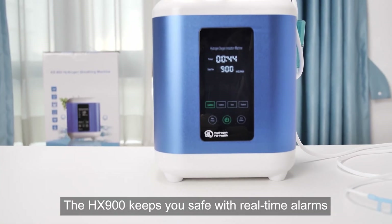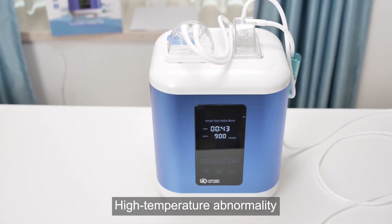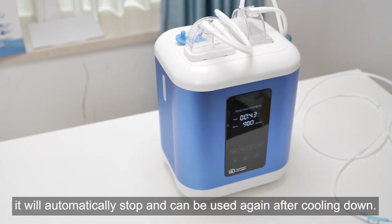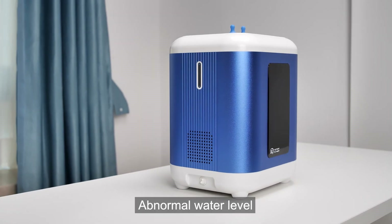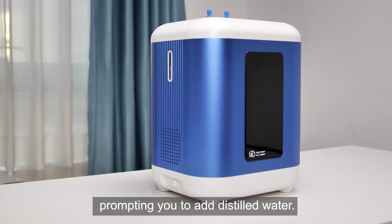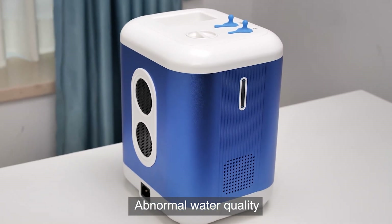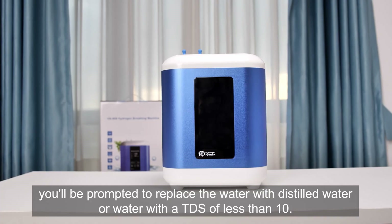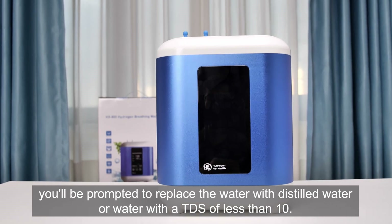The HX900 keeps you safe with real-time alarms. For high temperature abnormality, if the machine's temperature reaches 60 degrees Celsius, it will automatically stop and can be used again after cooling down. For abnormal water level, an alert triggers when the water tank level is too low, prompting you to add distilled water. For abnormal water quality, if the total dissolved solids TDS level exceeds 10, you'll be prompted to replace the water with distilled water or water with a TDS of less than 10.